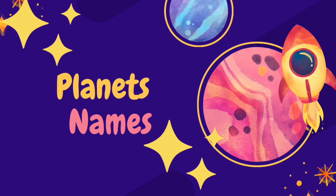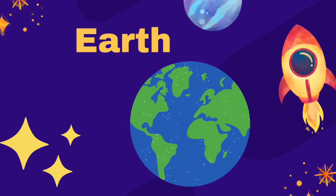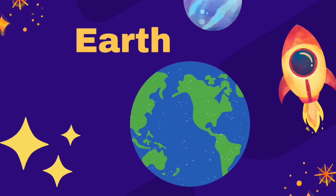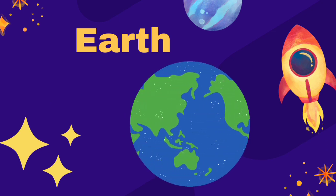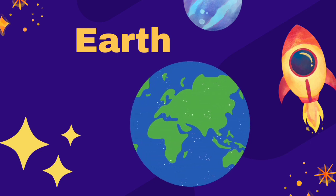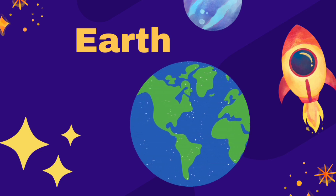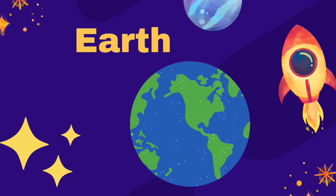Planet's names. Earth is the third planet from the Sun. It has the right conditions for life to survive. It has an atmosphere containing the gases necessary for life. It has water, which is essential for life.